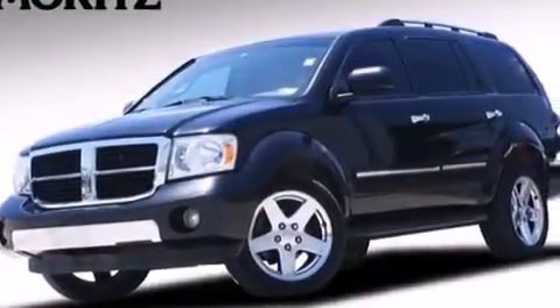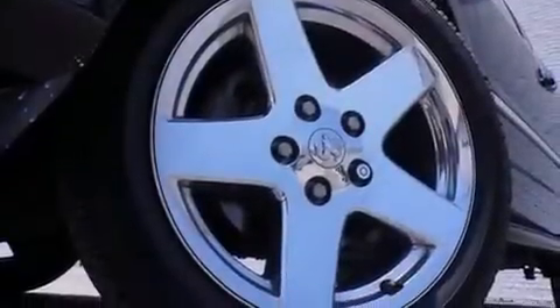Also included are front and rear side curtain airbags, rear seat child-proof door locks, dual-power seats, and leather seats that provide great support and create an overall luxurious feel.